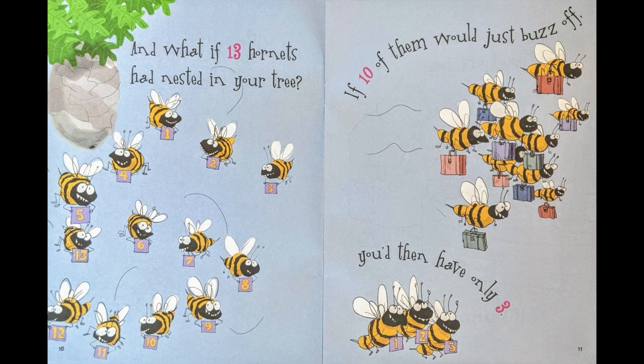And what if thirteen hornets had nested in your tree? If ten of them would just buzz off, you'd then only have three.